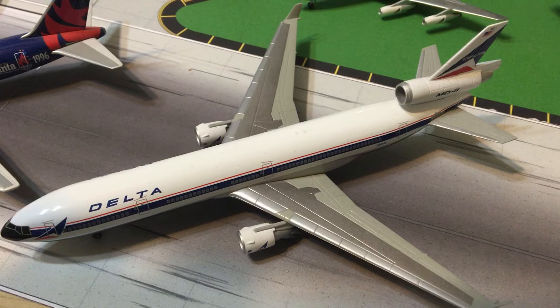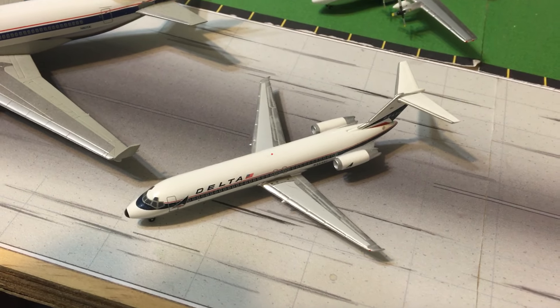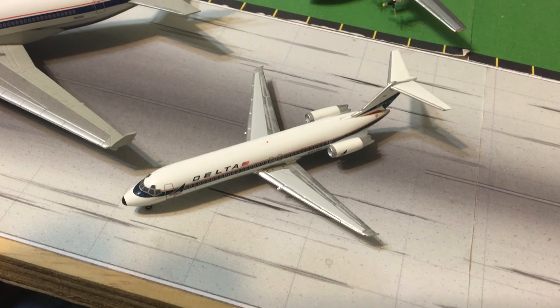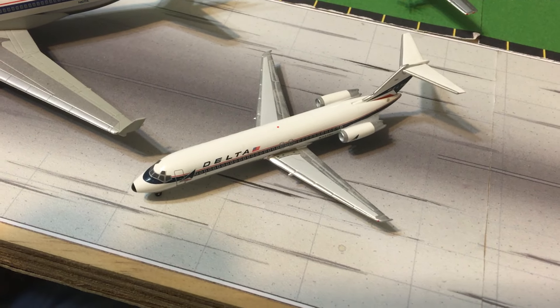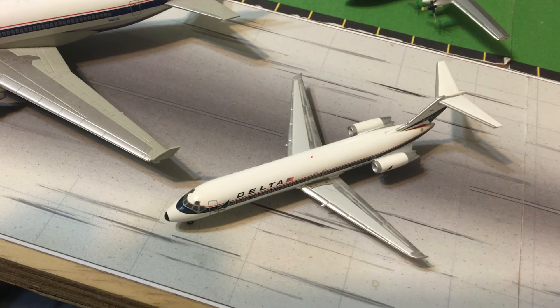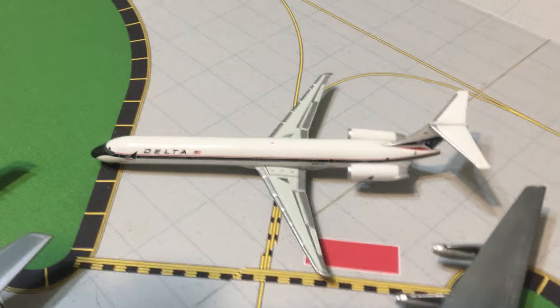There's a Dragon Wings MD-11 and an Aero Classics DC-9-30. Interestingly, Delta originally retired the DC-9 in 1992, and then roughly 20 years later they merged with Northwest and ended up with DC-9s again — not the same ones of course.